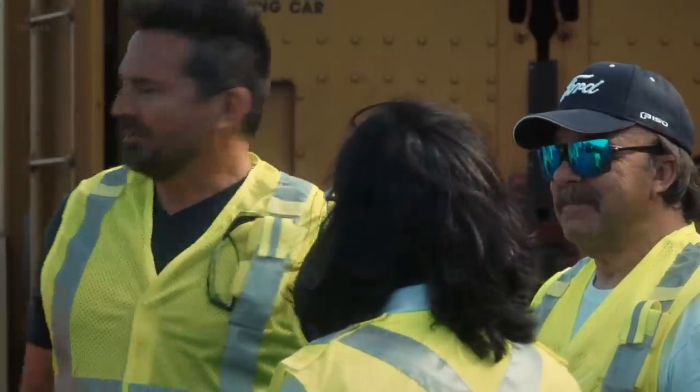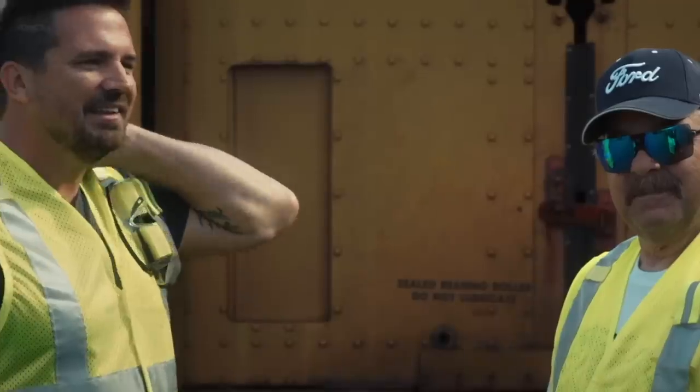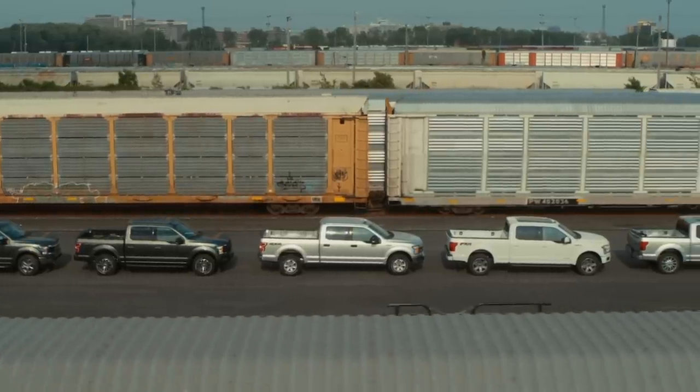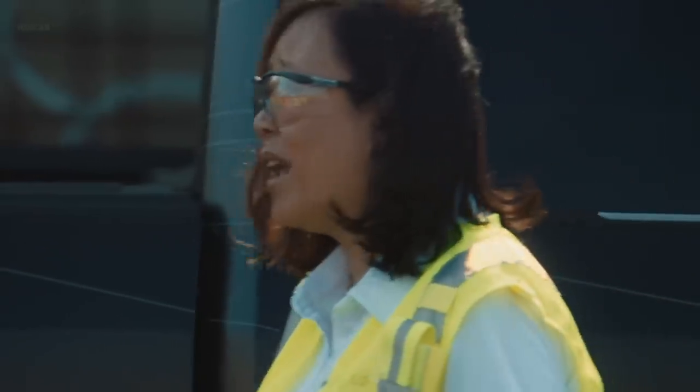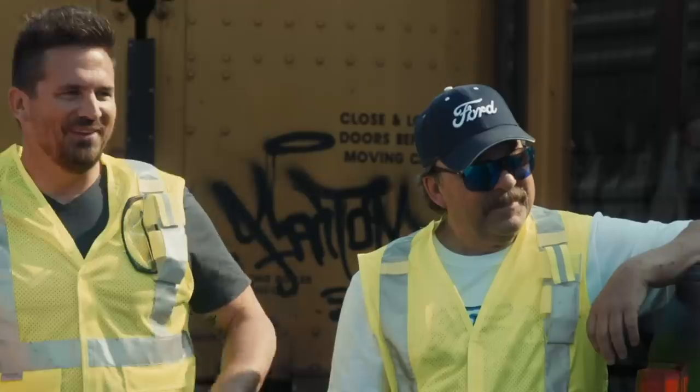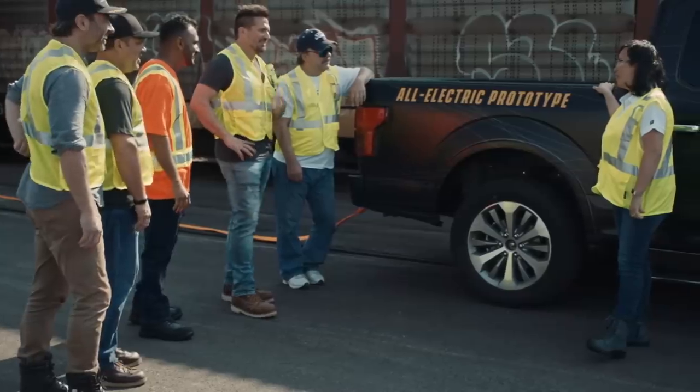No other truck has ever done this, but we are going to do it. I've got one major thing I still haven't told you yet. Are you ready? This F-150 prototype is all electric.